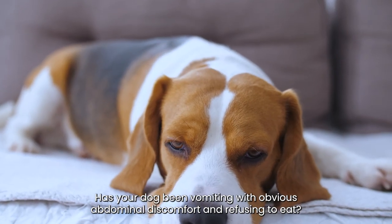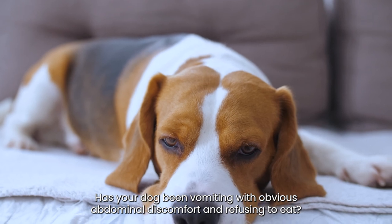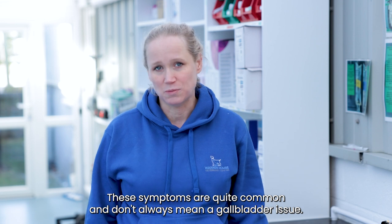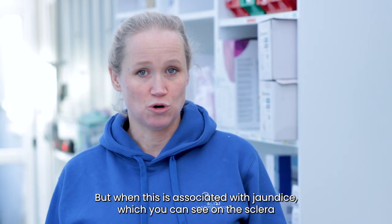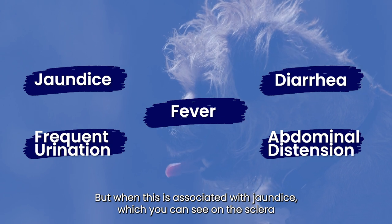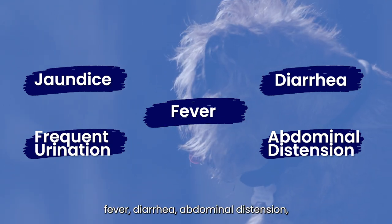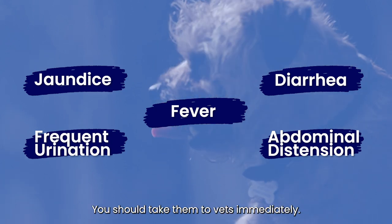Has your dog been vomiting with obvious abdominal discomfort and refusing to eat? These symptoms are quite common and don't always mean a gallbladder issue, but when this is associated with jaundice — which you can see on the sclera of their eyes — peeing a lot, fever, diarrhoea, or abdominal distension, you should take them to the vets immediately.